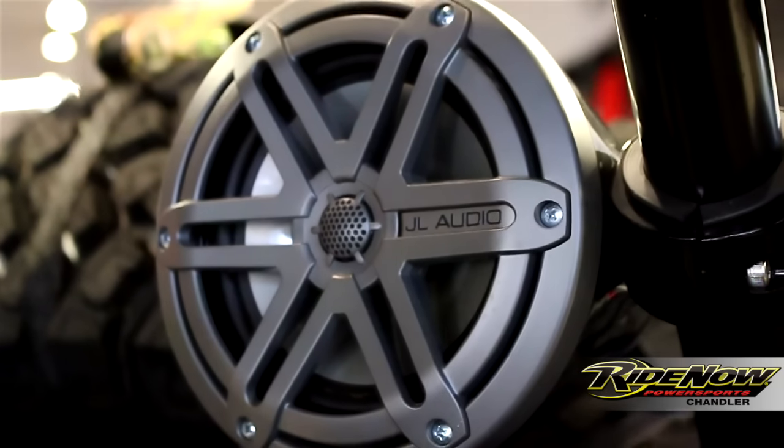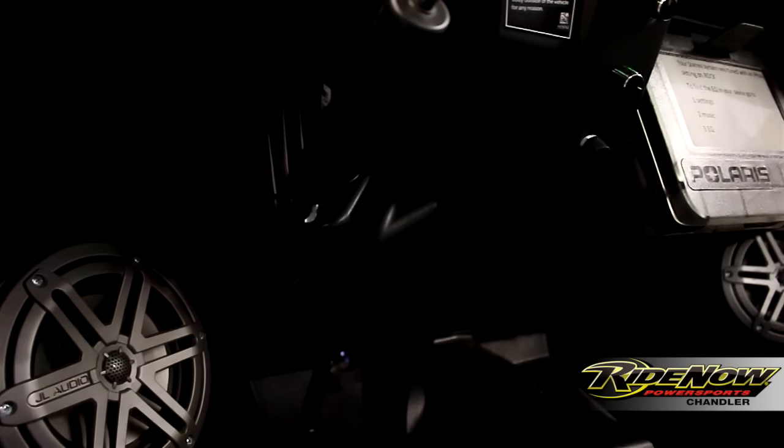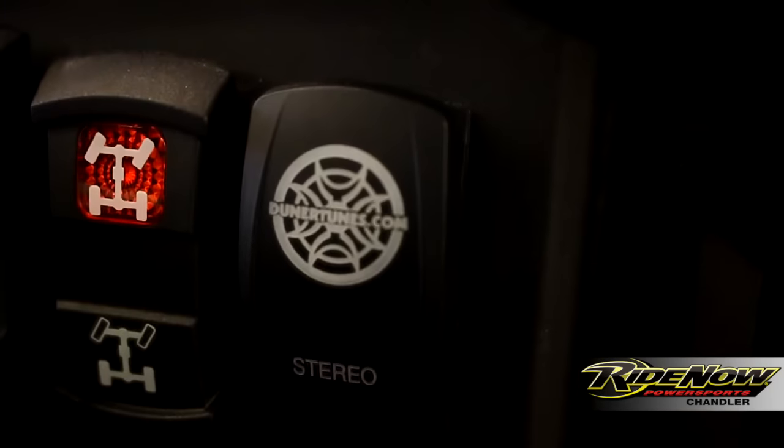Next we have our Junertunes 5-piece stereo system equipped with JL audio speakers. It's got a subwoofer in the back, has fade and sub controls, and it all hooks up to your Bluetooth phone.